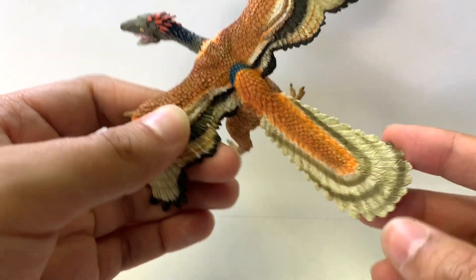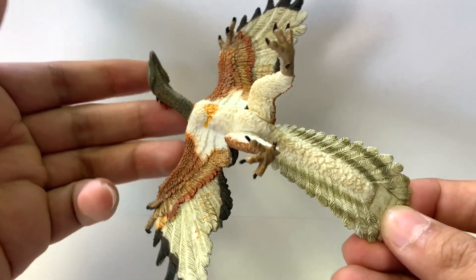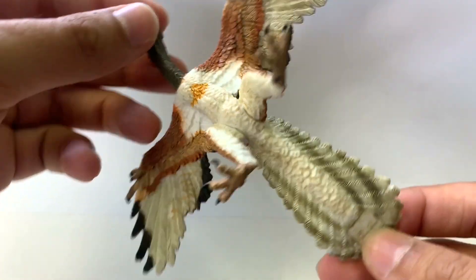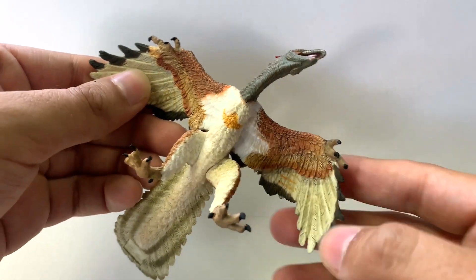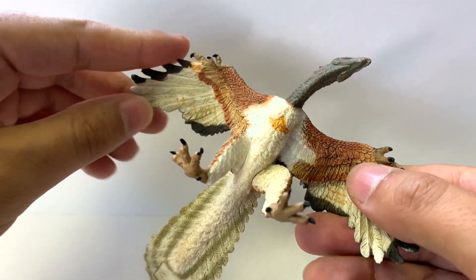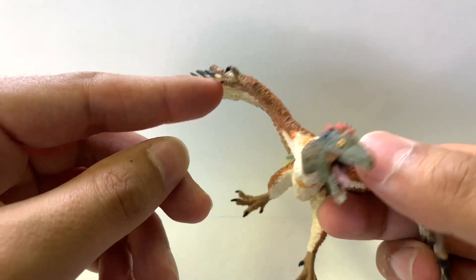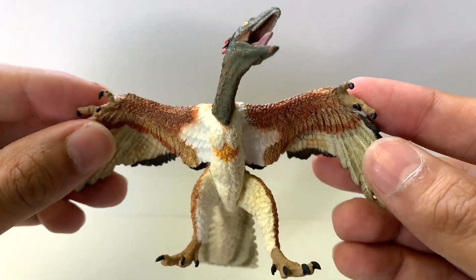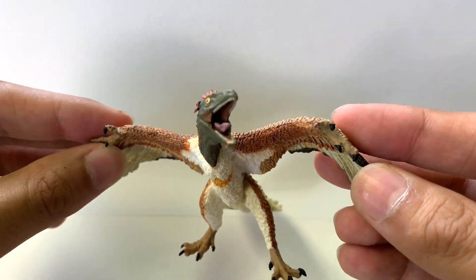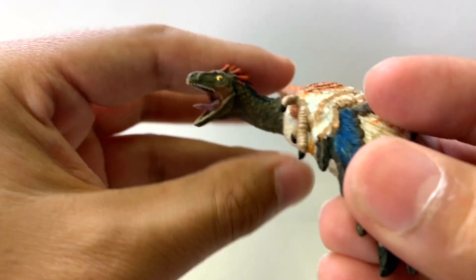All Archaeopteryx have this broad feathered tail — this is actually what made scientists think that this was the first bird. In fact, the name Archaeopteryx means feathered wing, and you can see those wings right here. When I say feathered wing, they still have claws on their wings. See the little hands there? They have one, two, three toes and one, two, three fingers. So that's pretty good.